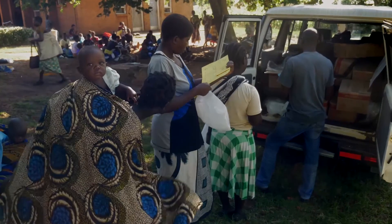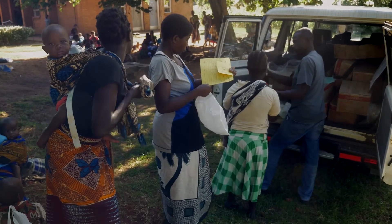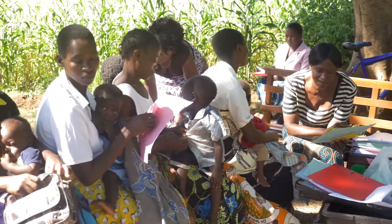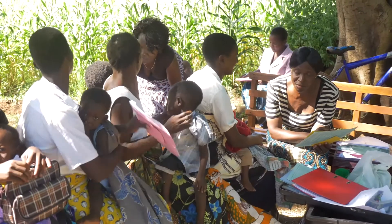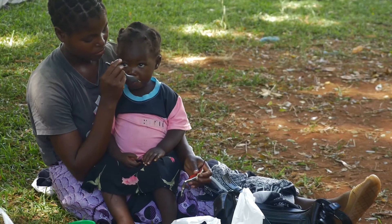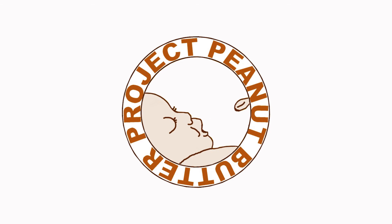Current RUTF supply is sufficient to cover the needs of 2.6 million children, but there is still a significant demand which needs to be fulfilled. Today, for the first time in history, we have the knowledge and means to prevent and treat acute malnutrition. With your help, we can save the lives of millions of children.